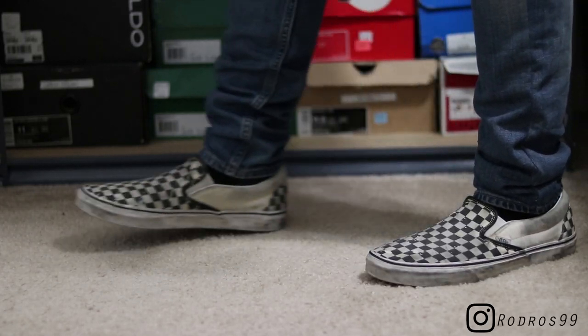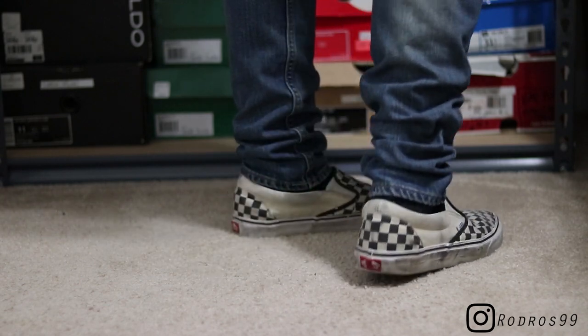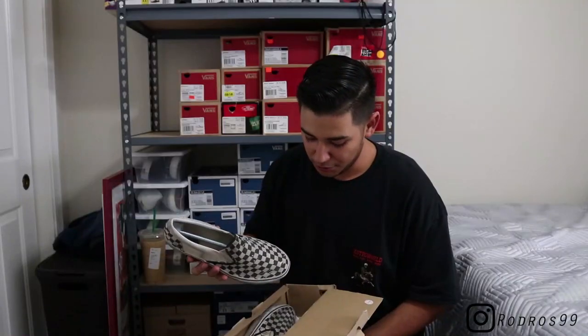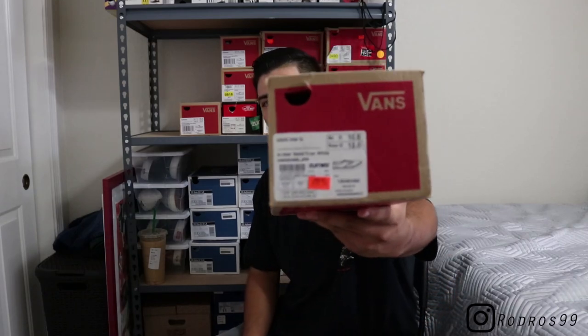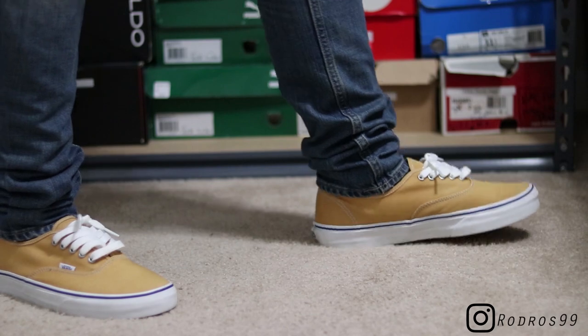Pair number four — another pair of beaters. I made a review on these and I quickly beat them up this summer. I started wearing them to work and painted my room in them, so they've got paint splatters all over the place. Just a regular pair of checkered slip-ons. These were what I used to wear when I didn't want to wear my vault, but since I beat them up my vaults are the only checkered slip-ons I have, so I'm probably gonna double up on those ASAP.